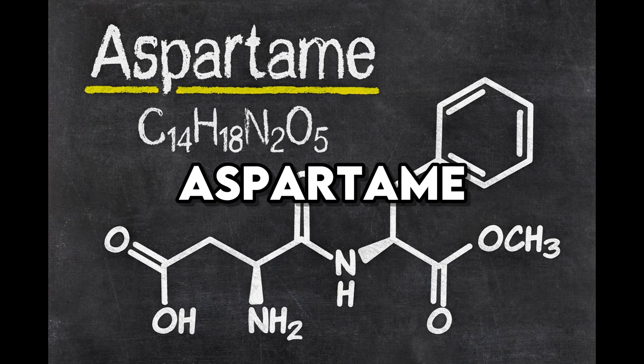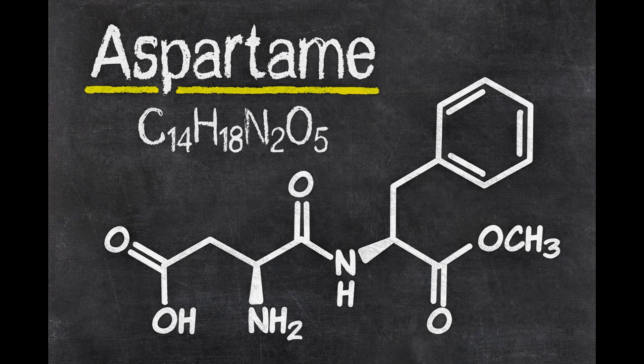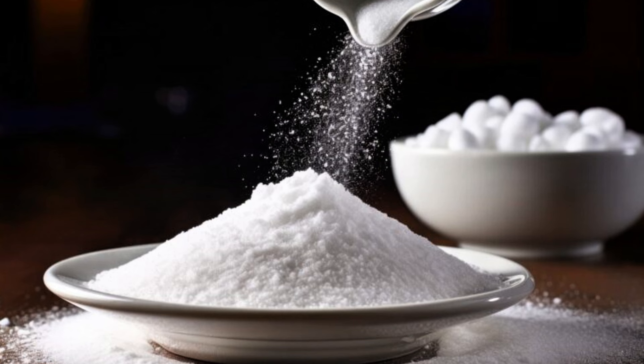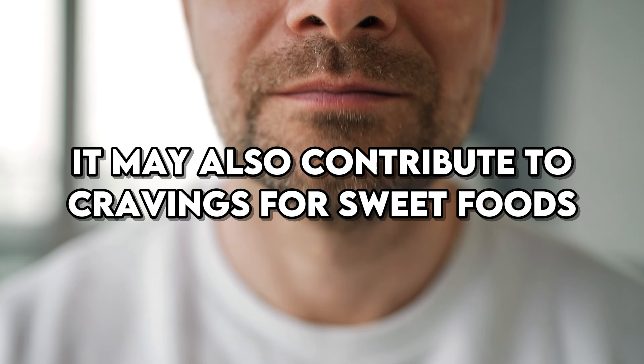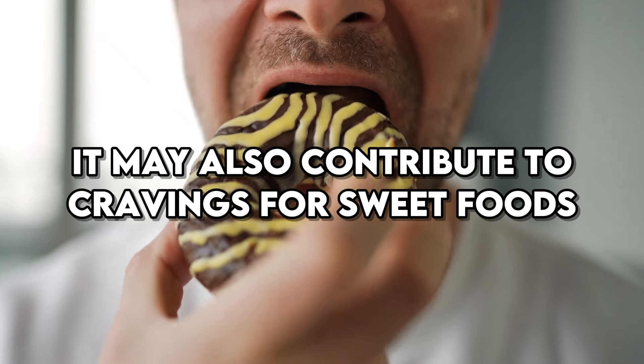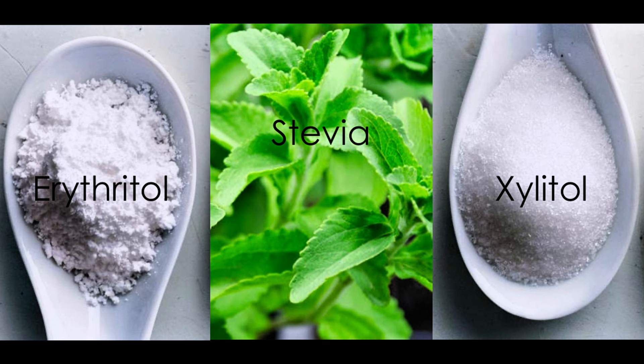Aspartame, though not a food itself, is a common artificial sweetener derived from GMO sources. Found in many sugar-free products, aspartame is often used by those with diabetes as a sugar substitute. However, some studies suggest that aspartame may negatively affect insulin sensitivity and glucose metabolism. It may also contribute to cravings for sweet foods, leading to higher overall sugar intake. Considering natural alternatives like stevia, erythritol, or xylitol can be a healthier way to satisfy your sweet tooth without the potential downsides of aspartame.